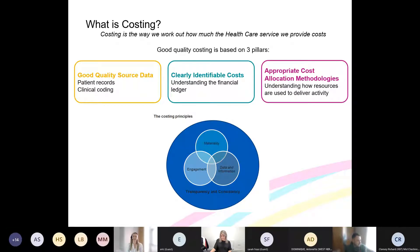Costing is based on three primary principles. First: good quality source data — primarily the patient record, so everything recorded clinically, patient coding, what wards they've been on. Second: clearly identifiable costs — so that on your budget statements the right costs are on the right line, so we know what costs have been incurred where. Third: appropriate costing methodology — how we match those two together.